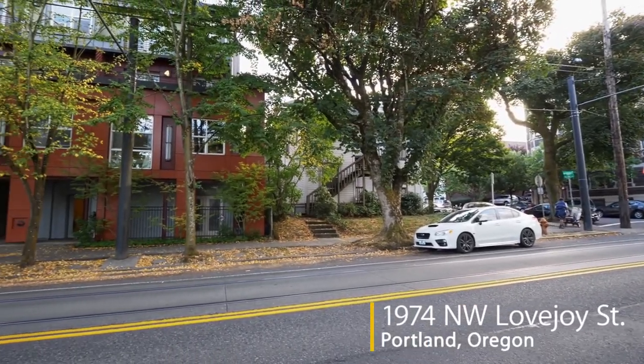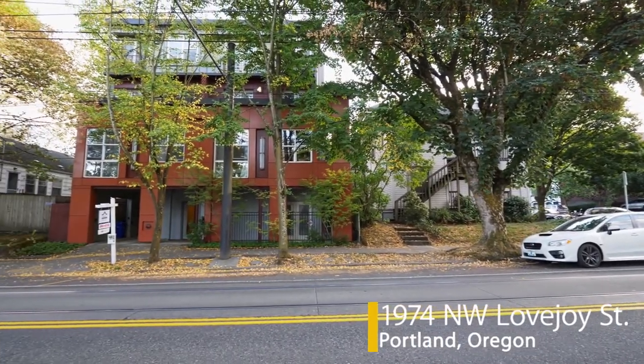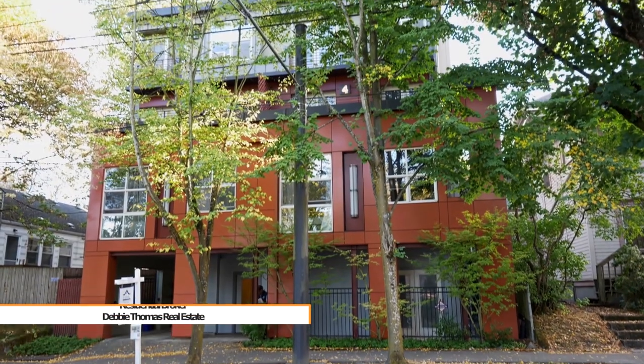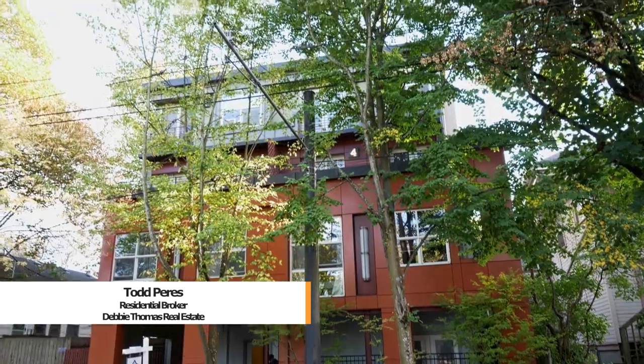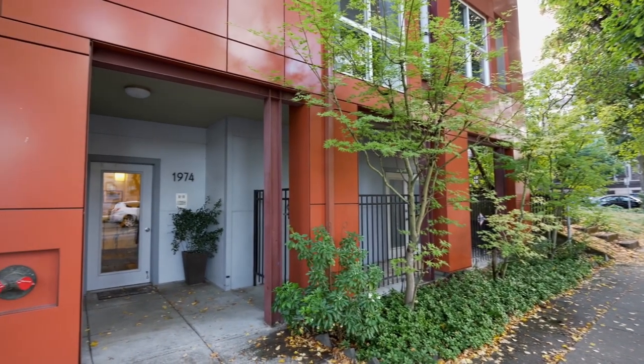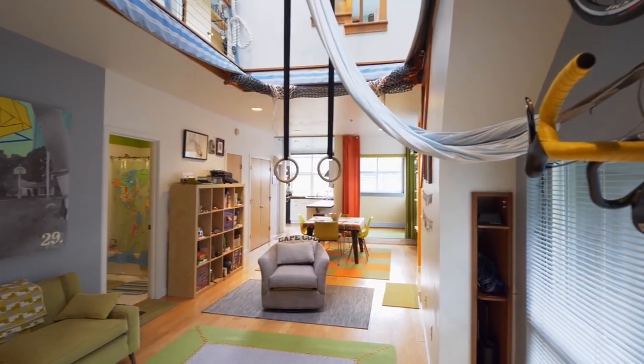Welcome to this two-level corner penthouse perched in the sought-after Alphabet District. Renovated with steel cladding, it's located in the full metal jacket building of five units, and it's just steps from all the shops, cafes, and services via the Pearl, Knob Hill, and Slabtown districts.